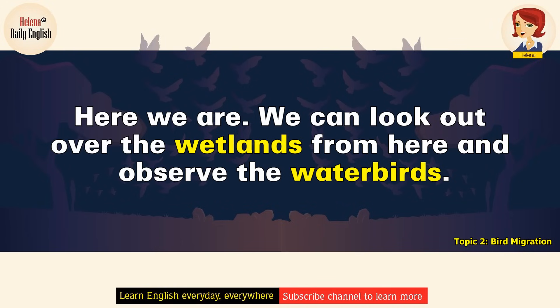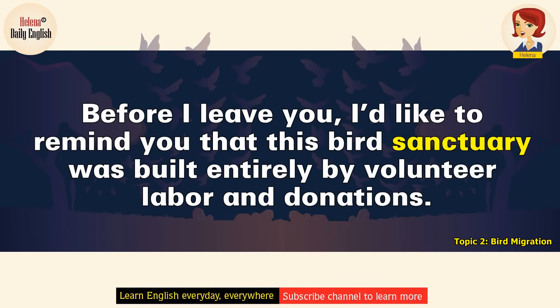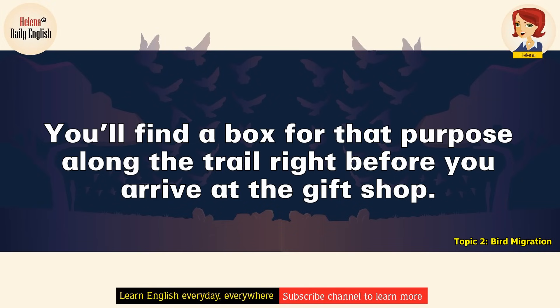Here we are. We can look out over the wetlands from here and observe the water birds. I'll leave you here to observe as long as you like, and I'll meet you afterward at the gift shop. It's at the end of that trail I pointed out to you earlier. Before I leave you, I'd like to remind you that this bird sanctuary was built entirely by volunteer labour and donations. Please consider giving a donation before you leave. You'll find a box for that purpose along the trail right before you arrive at the gift shop.